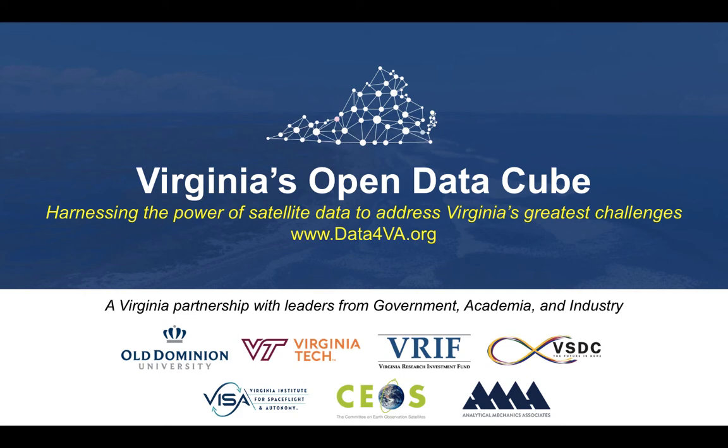Virginia's Open DataCube: harnessing the power of satellite data to address Virginia's greatest challenges.